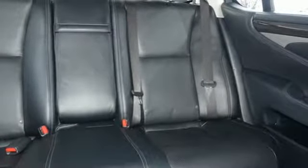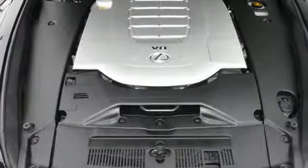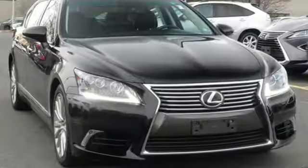V8 engine, express open and closed sliding and tilting sunroof, gas pressurized shocks, and automatic transmission.